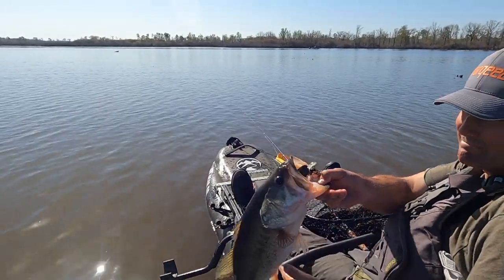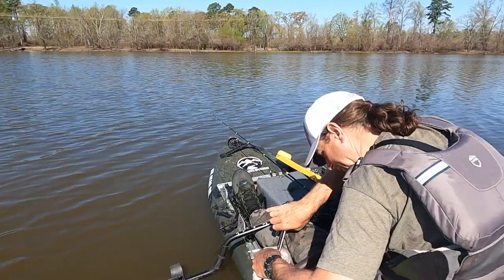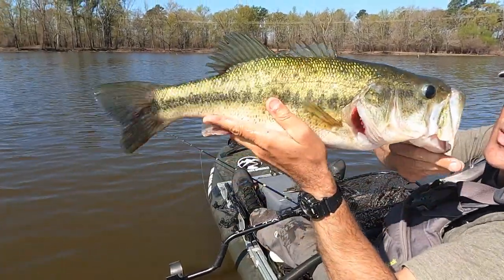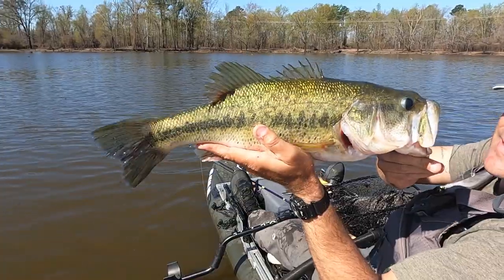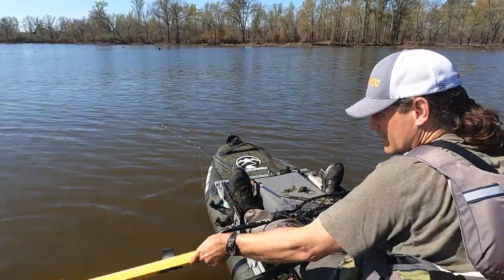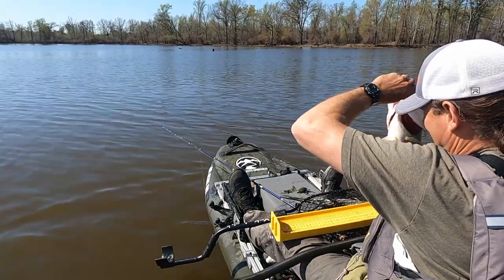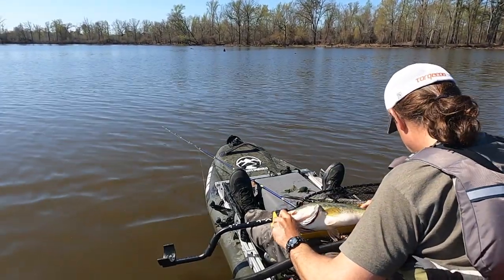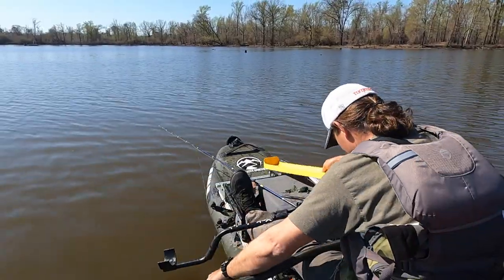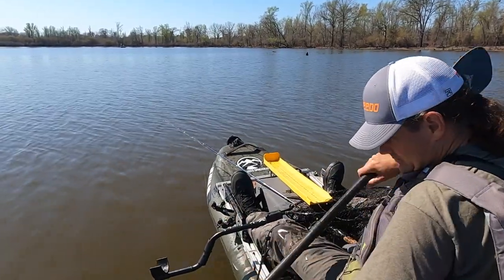How big do you think this guy is? That's a Texas-sized bass. Let's get a weight and a length on this guy. There's the crankbait I'm used to usually catching smallmouth on — the Susquehanna. Beautiful fish. Right at 21 inches, about 5 pounds 3 ounces.